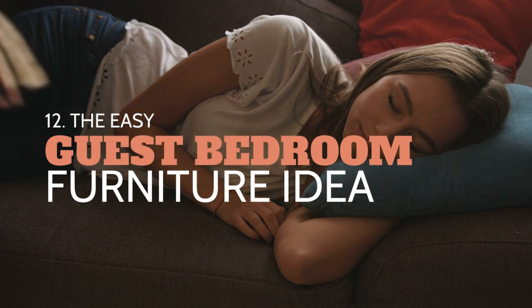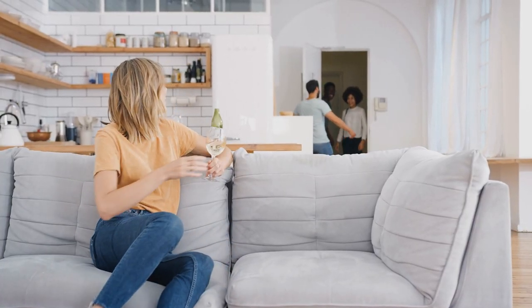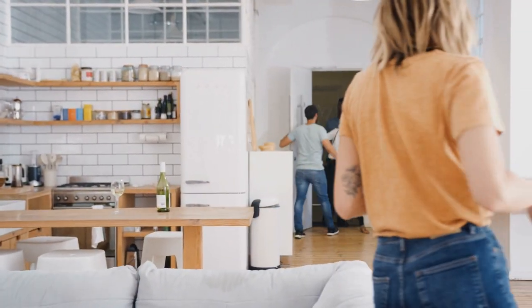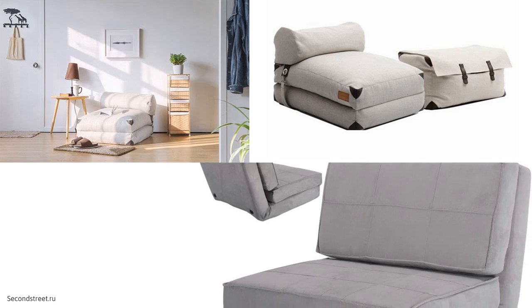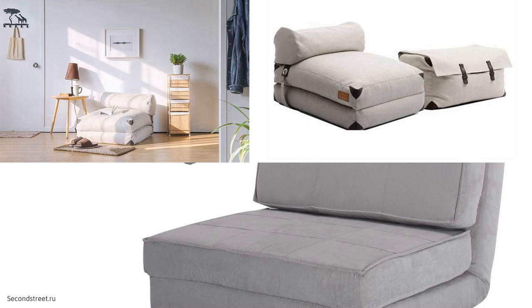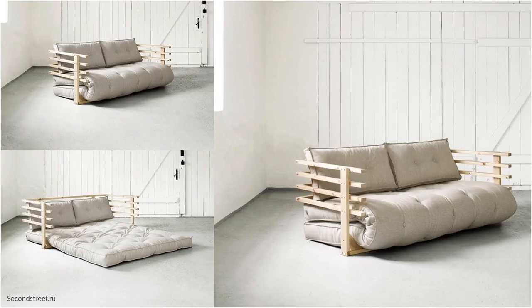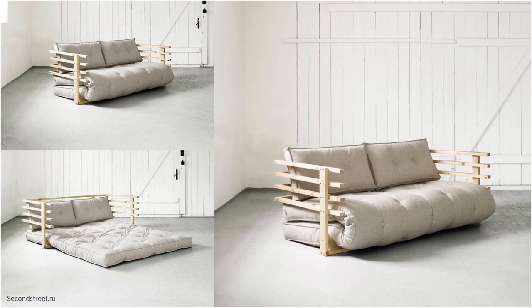Number 12: The Easy Guest Bedroom Furniture Idea. Do you need a quick and hassle-free solution for accommodating house guests? Get a multifunctional recliner and bed in one complete package. We are in love with this plush, foldable chair, perfect for a lounge room or receiving area. If you have guests on the way, easily unfold the piece to reveal a single bed. This option is definitely easier and more comfortable than that bulky one-inch futon you have stored away.